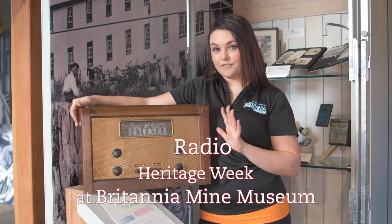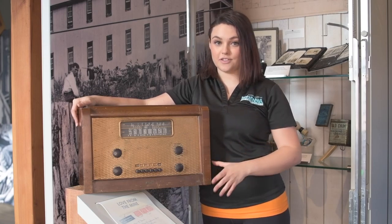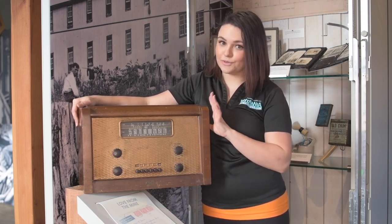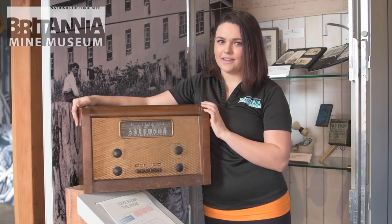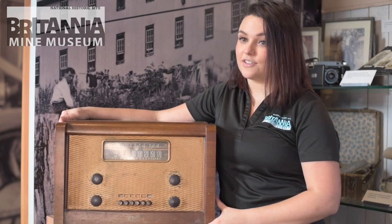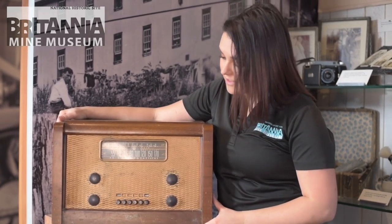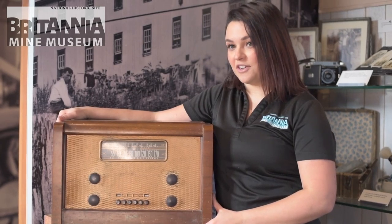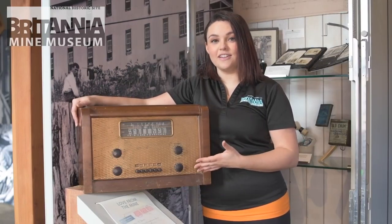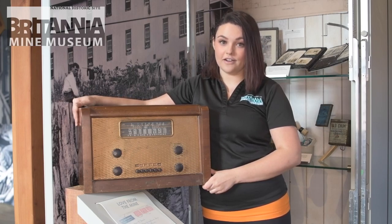One of my favorite objects in this A to Z exhibit, which showcases all the social history here at Britannia, is this really cool radio. It was probably around 75 years old — definitely different than the technology we use today to stream all the music we want. They didn't really get much say in what songs they got to listen to; they picked a channel and stuck with it, enjoying their music after a long hard day of work.